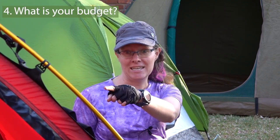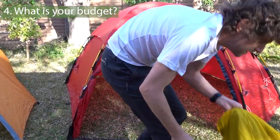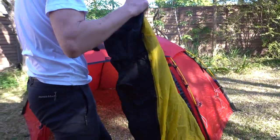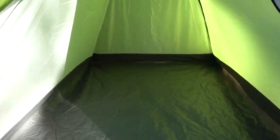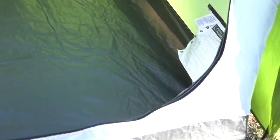This red tent in front of me is the Hilleberg Allak 3. It is by far the most expensive tent that I have set up here. On the other end of the spectrum, the green tent behind me is the Quechua Arpenaz 2 — I'm not sure if I'm pronouncing that correctly — and this is a very budget tent. It is by far the cheapest tent I have set up here.